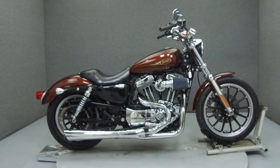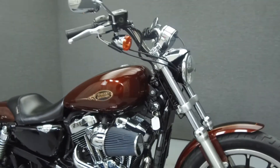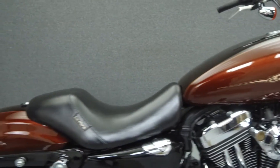Hey everyone, this is Keegan from National Power Sports. Today we're going to take a look at this 2009 Harley-Davidson Sportster 1200 Custom with 14,460 miles.